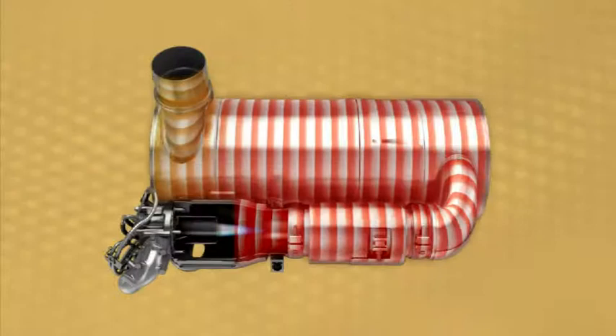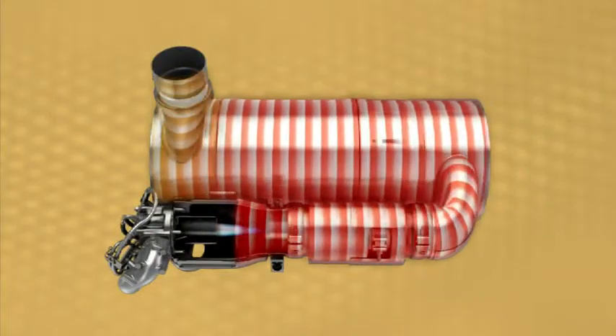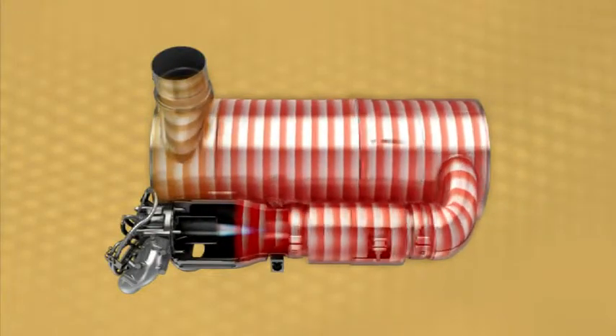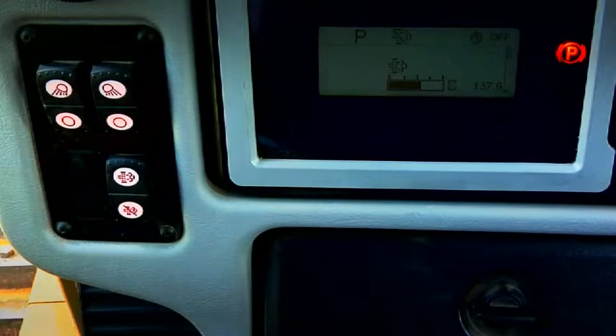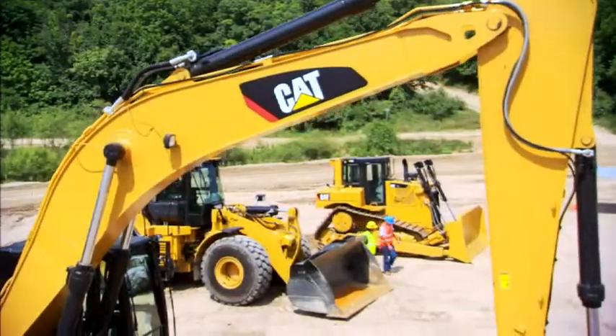Can I disable the system? The CAT regeneration system really only raises exhaust temperatures about 50 to 100 degrees — not much more than normal working exhaust temperatures. But you should know how to disable it in automatic mode. To disable regeneration, hold the bottom of the regeneration switch for two seconds. The machine will not regenerate until you press the regeneration switch again, or when you restart the engine, it automatically goes back into automatic mode. And that's the CAT regeneration system.